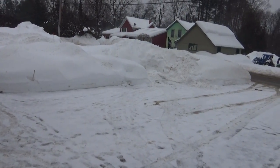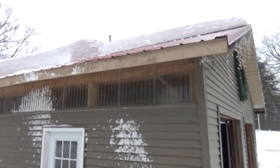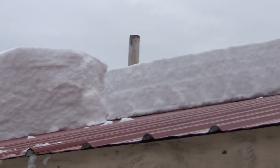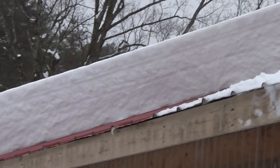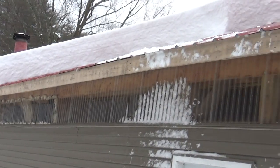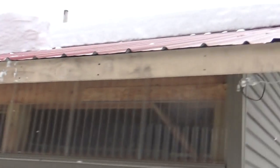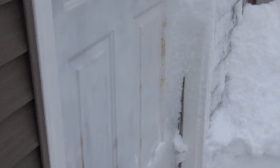We got about another eight inches last night, and if you look on top of my garage, some of it has slid off. There's a good solid two feet up there, and it slid off here, and then of course falls down and buries the door going down into my basement workshop.